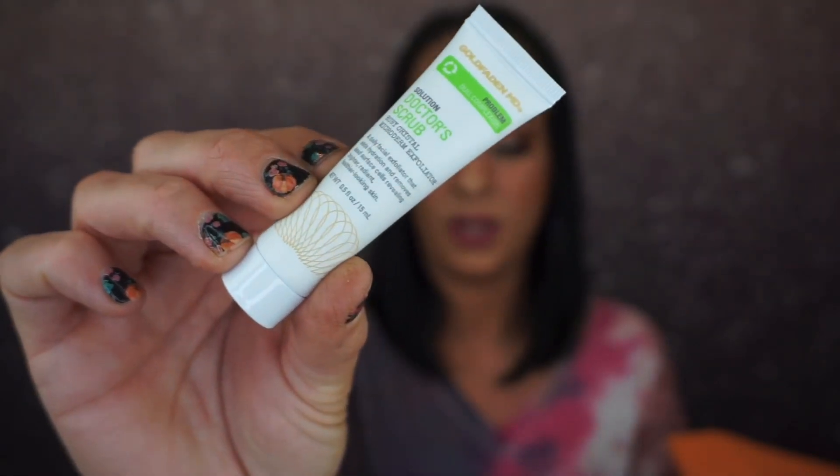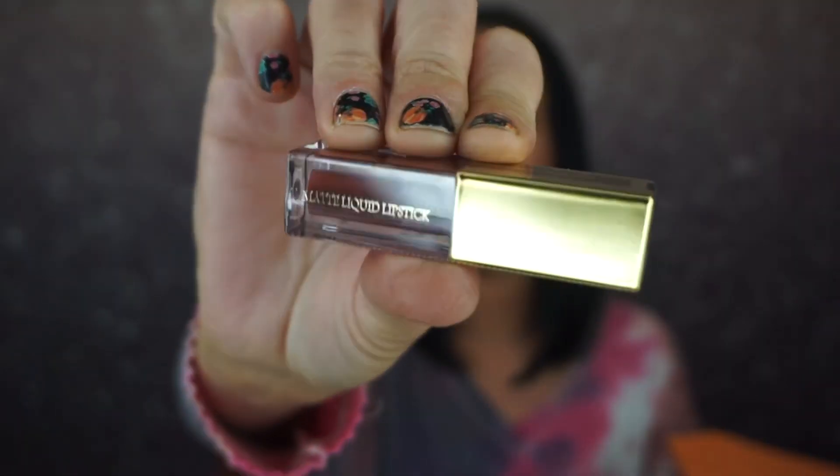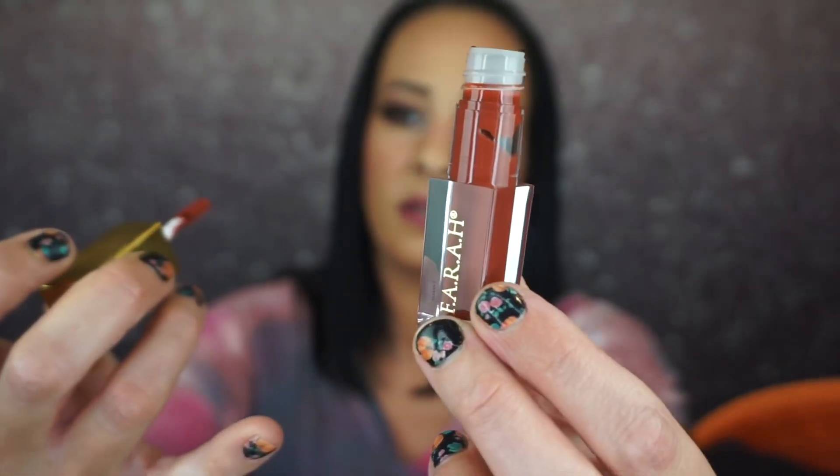The next thing is the Doctor's Gold Fatten MD Solution — Doctor Scrub Ruby Crystal Microderm Exfoliator. It's a daily face exfoliator, not mad at that. Then we have a Farah matte liquid lipstick in the shade Cocoa — really pretty, perfect for fall. Let me open it up: it's a flat doe foot applicator with a lot of product. The formula is nice and thin, which means it won't go cakey. That's a perfect fall shade — I will totally wear that.